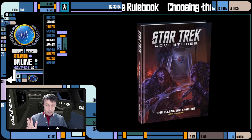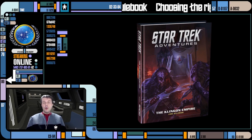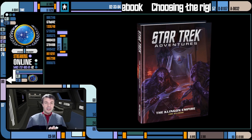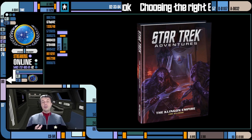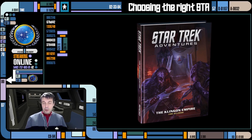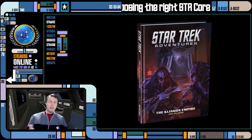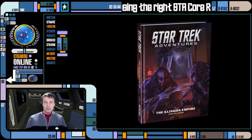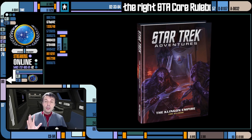The main pro for the Klingon book is that it is so much better organized and the rules are explained so much more clearly than in the original Starfleet core rulebook. When I want to reference a rule — especially during a game — I reach for the Klingon rulebook. When prepping and I need to check a point on extended tasks or combat, I grab that rulebook because it's easier to find the information and it's explained a lot better. That is a huge, huge pro.